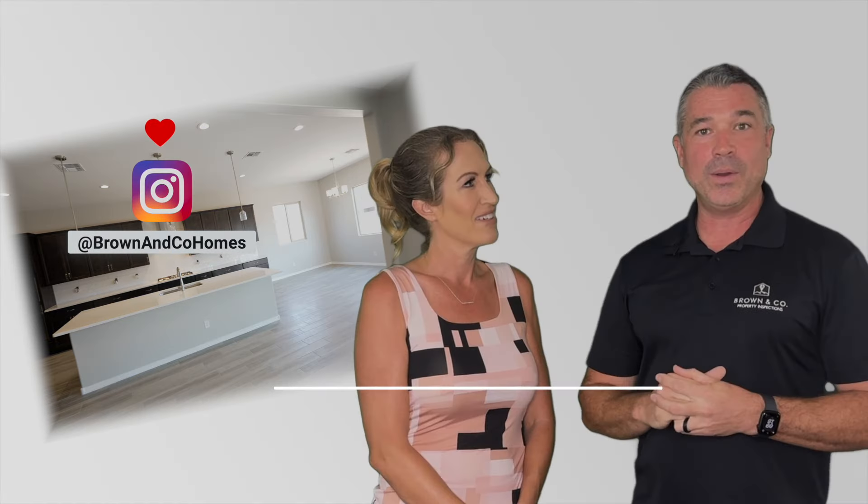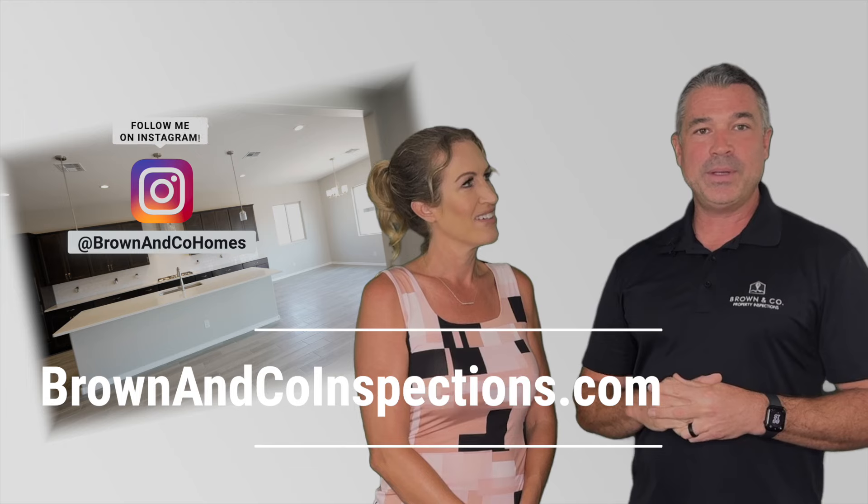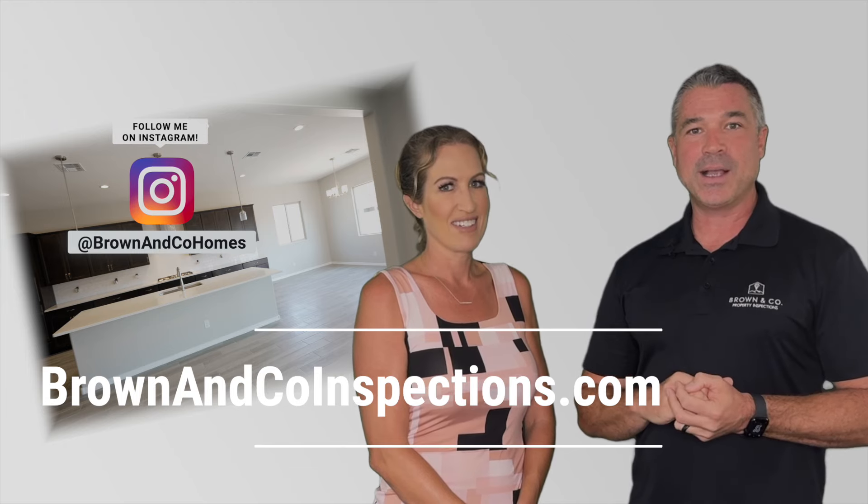Well, thank you so much, Jim. If you have any questions for Jim or me, feel free to put some comments here on the video. You can also contact us on my website. And Jim, what is your contact info? On Instagram you can find us at @brownandcohomes and our website is www.brownandcoinspections.com.